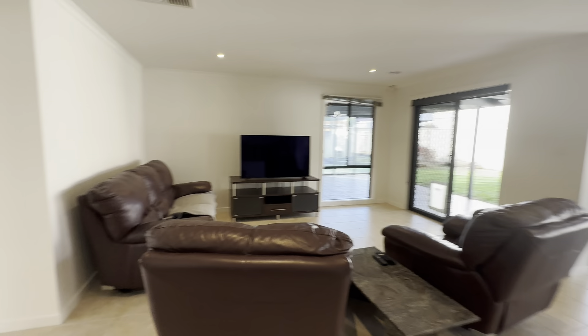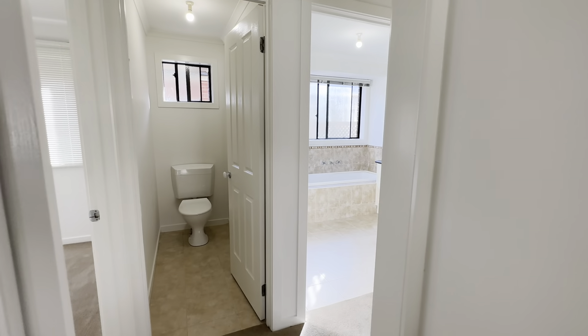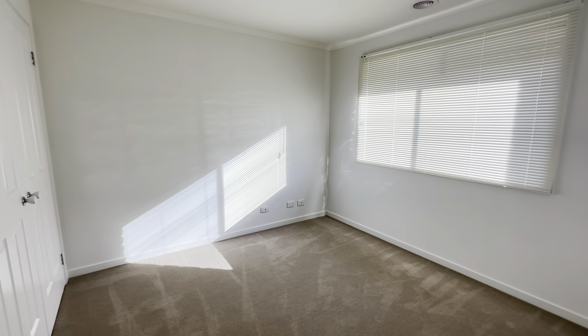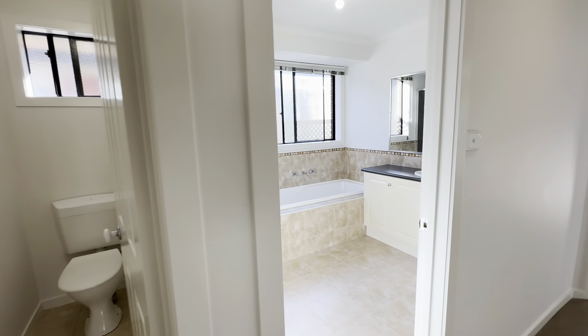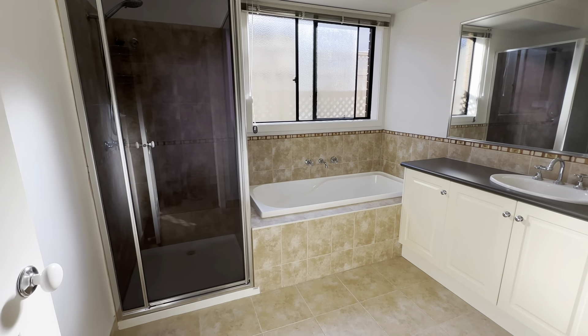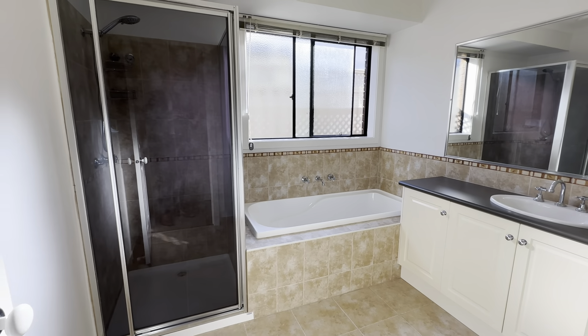Before I take you outside, I'll run you through the three secondary bedrooms as well as the main bathroom and toilet. Off to the left here we have the first of the three secondary bedrooms — fantastic size, big window and built-in wardrobe. Separate toilet and then the main bathroom — everything in immaculate condition, lots of storage, single vanity, built-in bath and shower.